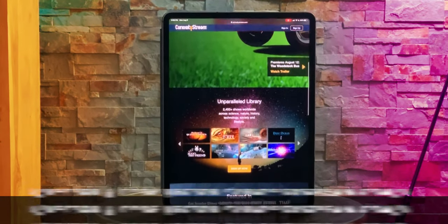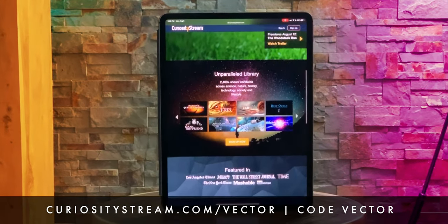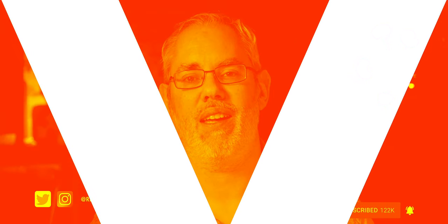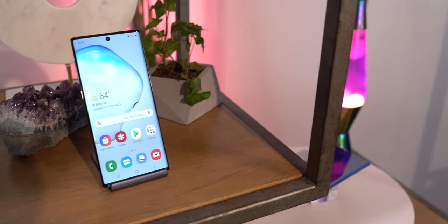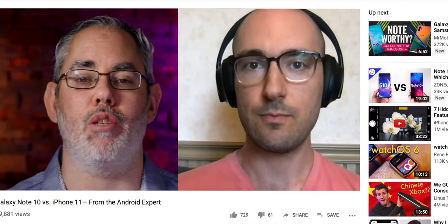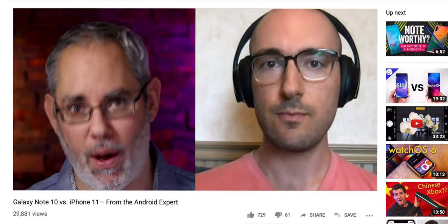Sponsored by CuriosityStream — get over 2,400 documentaries free for 31 days, link in the description. Welcome, thank you so much for joining me. I'm Rene Ritchie and this is Vector. The Galaxy Note 10 is here. I spoke all about it with Daniel Bader from Android Central, so be sure to check that video out. Now in this video, I wanna talk about the features from the Note 10 that I'd love to see Apple bring to the iPhone 11 or iPhone 12.